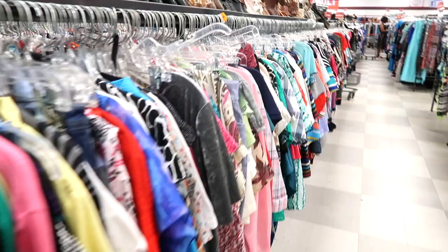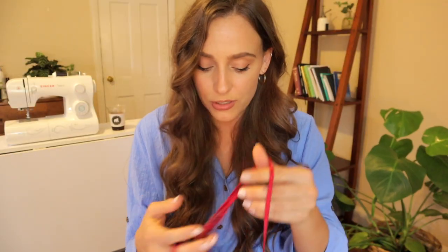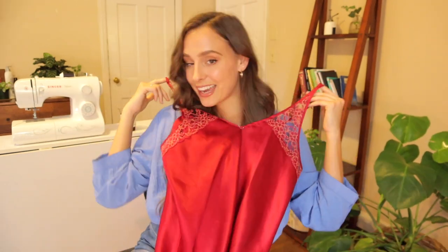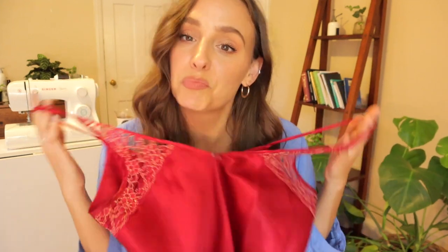I have recently found my favorite thrift store in the area and I've just been finding absolute gold — like this. This is a nightgown, but is it a nightgown or is it a nice luxurious evening gown? Who's to know. So let's just get started. First I'm going to show you what I found, I'll do a little try-on, and then we'll get to altering.